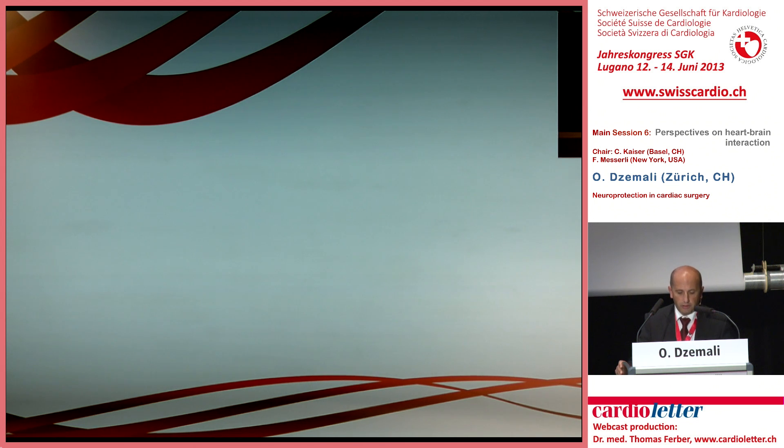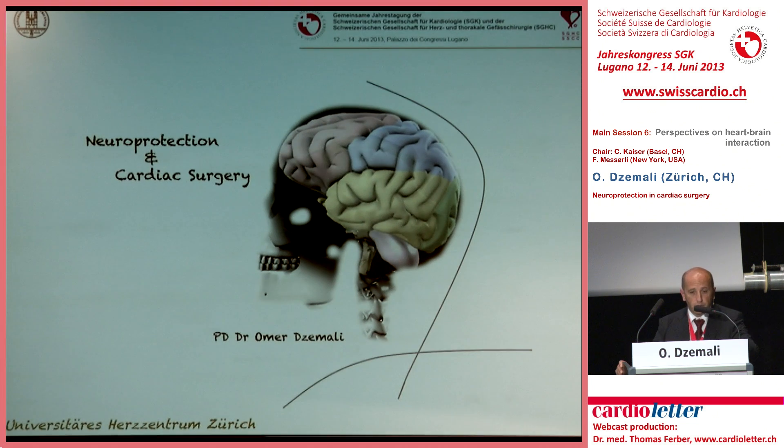Dear Chairman, thank you for this invitation and the possibility to illustrate our approach for protecting the brain during cardiac surgery to avoid neurological disorder. I have no disclosures.